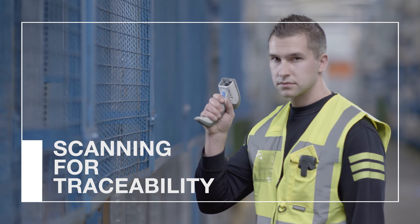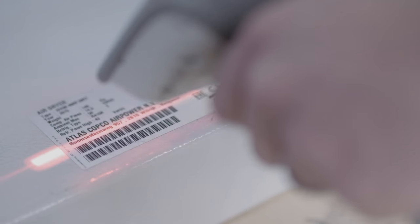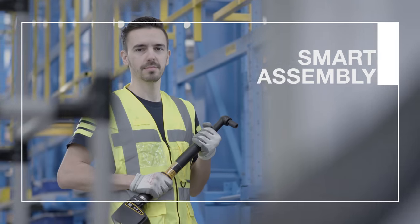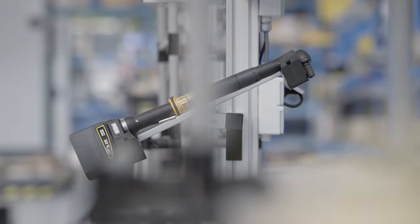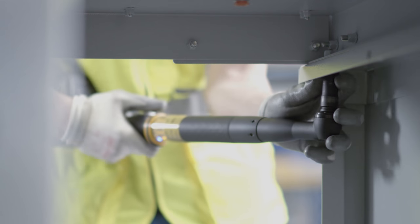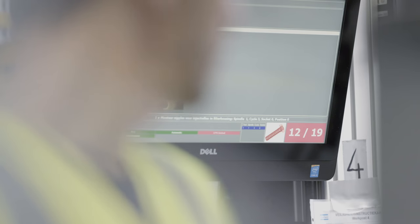All parts are scanned and logged per serial number. This ensures traceability, making it much easier to control quality. The tools we use are just as smart as our workers. These smart tools allow for standardised production by giving their own instructions. They apply just the right amount of torque, count if all bolts have been fastened, and thus guarantee consistent quality.